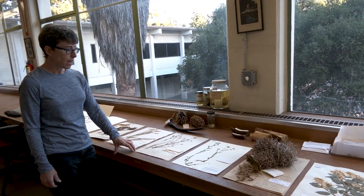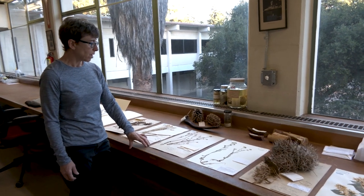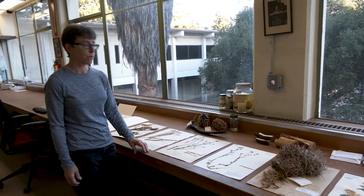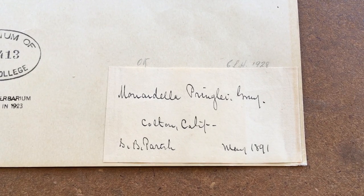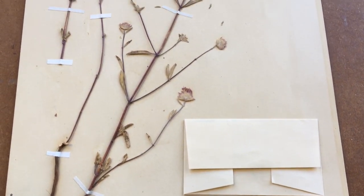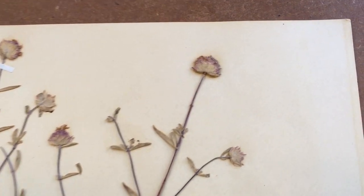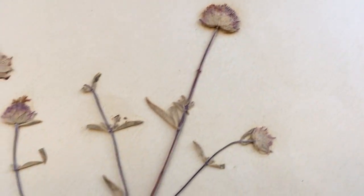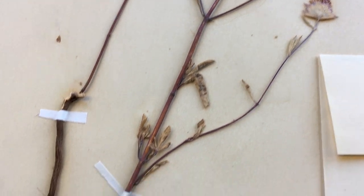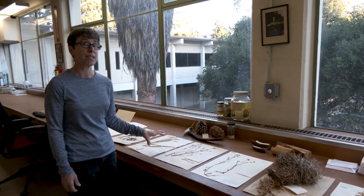Species can go extirpated — meaning extinct from a region. This particular species, Monodella pringlii, has not been seen since 1941 and is only known from two locations in Colton, California. One important reason to retain specimens of species we no longer find is that if we do discover them again, we have this specimen for identification. It also importantly marks that this species occurred at this place at this time, and understanding diversity over time is really important.